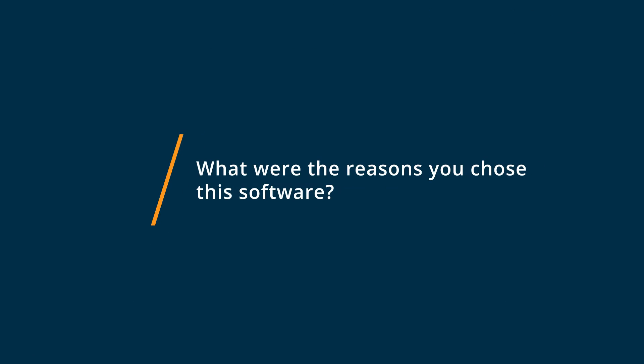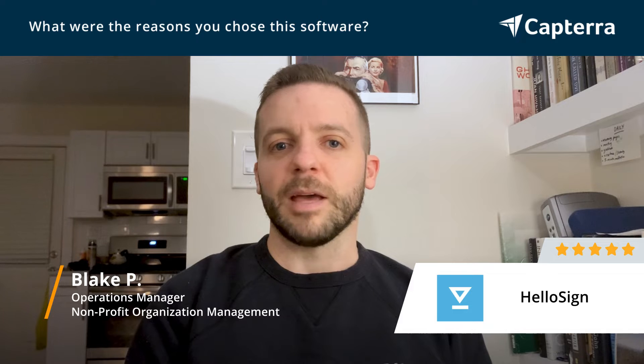We ultimately went with HelloSign because the UX is incredibly easy to navigate, even for a beginner. It's something that anybody can use. It's super easy to train on by yourself, and it's also way easier to train somebody else on it.